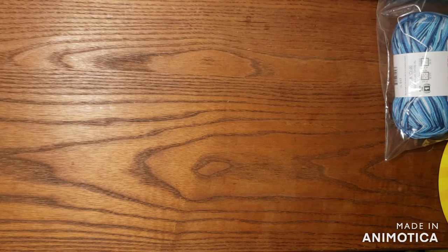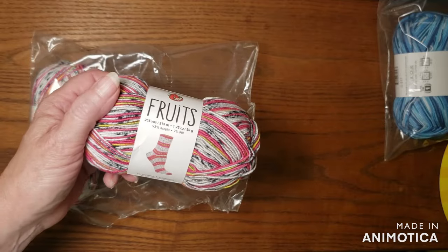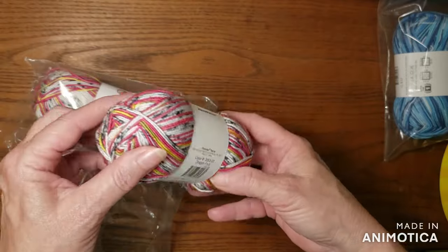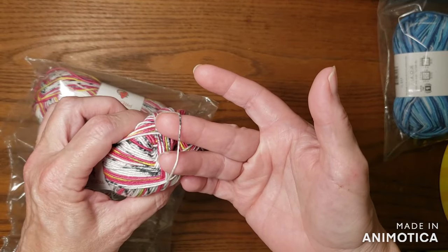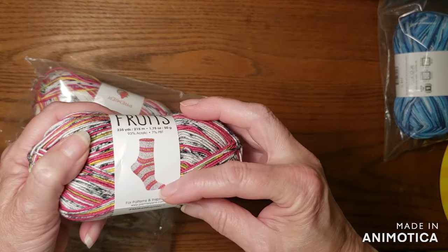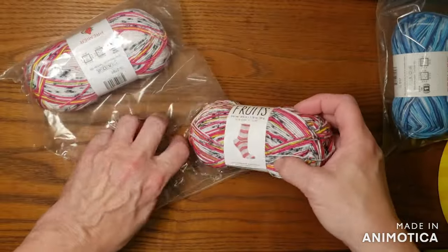Then I got this one. Sometimes I get these so I can put out prizes. This one is called Dragon Fruit — that is different. These are so soft. Look how thin it is — it's a one fine. It's just beautiful, just gorgeous. That's supposed to work up a sock like that. Wow, that is nice.